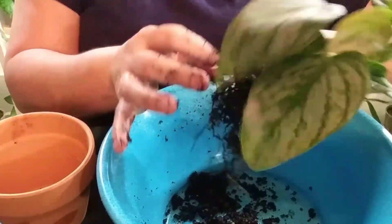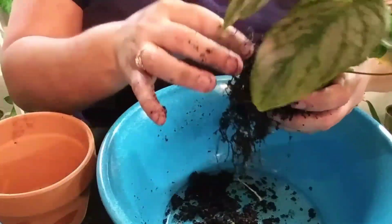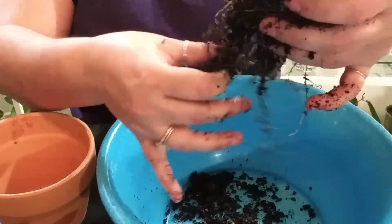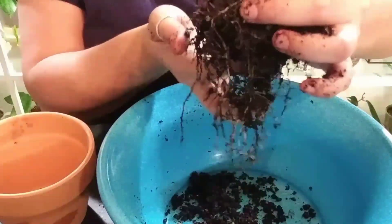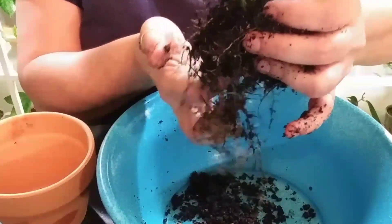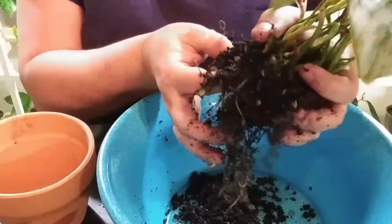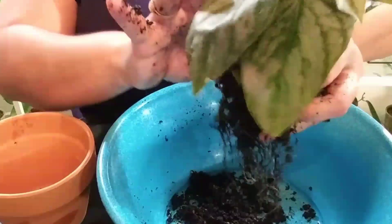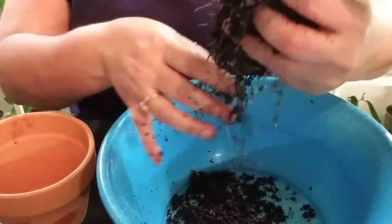In terracotta at least it'll be able to dry up. My hands are soaked. This is good to learn and understand so that when I start mailing plants I don't do something like this to people.